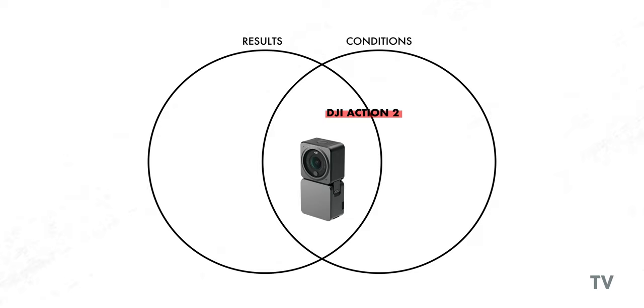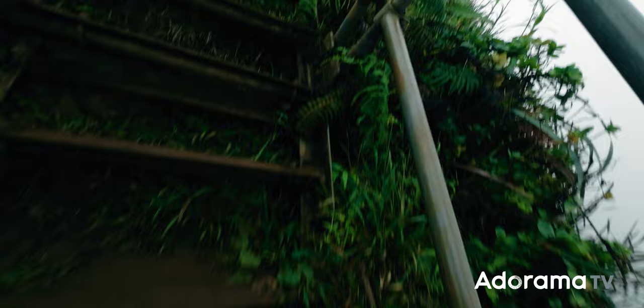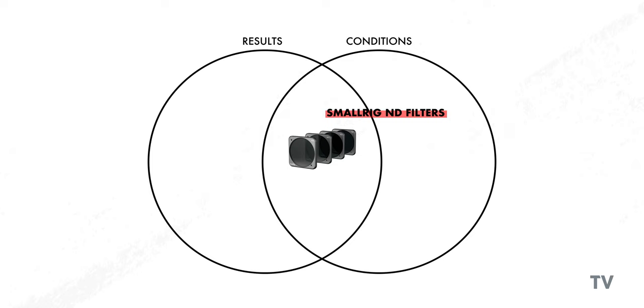Most of the time I also carry around an action camera — specifically the DJI Action 2. I use it to capture sections of hikes that are maybe a little too technical to capture with a larger rig, or to capture actions that are particularly interesting to see from my point of view. It's really small, quick to use, and produces a great image for an action camera. I also carry a small set of SmallRig ND filters for the Action 2, as well as a GoPro bite mount for getting those first-person shots.